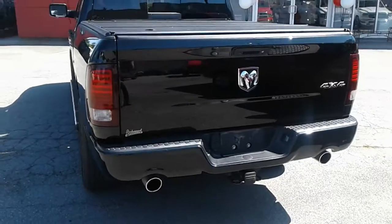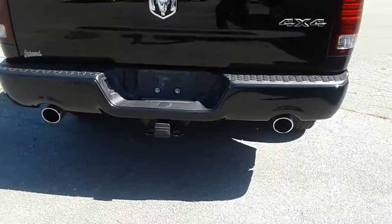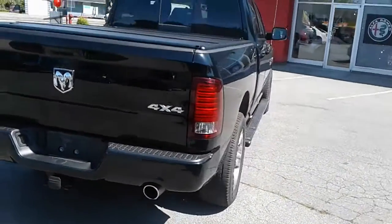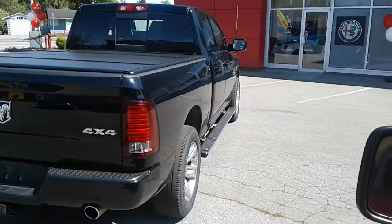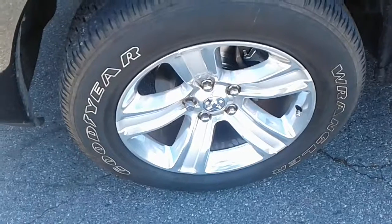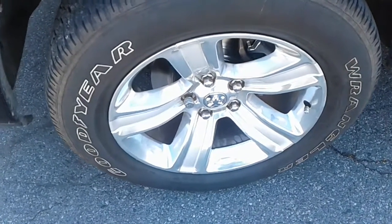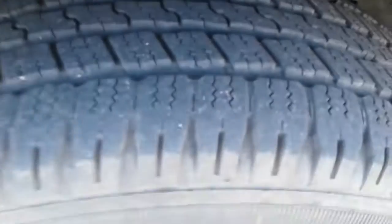Look at the rear of the truck: factory hitch, dual chrome tip exhaust, and overall body in good condition down the passenger side. It comes with alloy rims with Goodyear Wrangler tires rated for summer and winter, and there's still lots of tread depth so you won't be worrying about tires for a while.